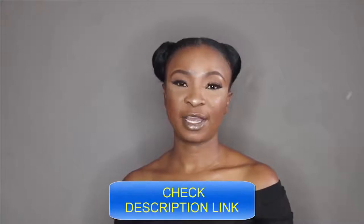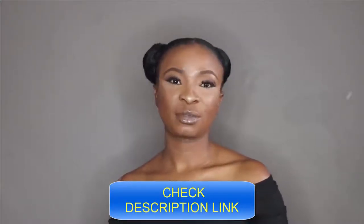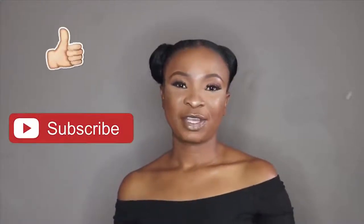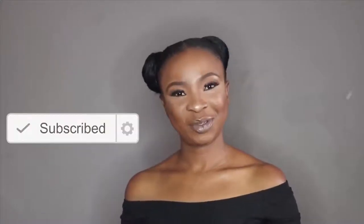I've already ordered other different styles from these sellers and they're on their way. For delivery, it took less than a month to get to South Africa, so they have fast shipping as well. If you're interested, I will leave all the information in the description box below so you guys can check them out. If you like this video, don't forget to give me a thumbs up, subscribe to my channel if you haven't already, and I'll see you guys on the next one. Bye!